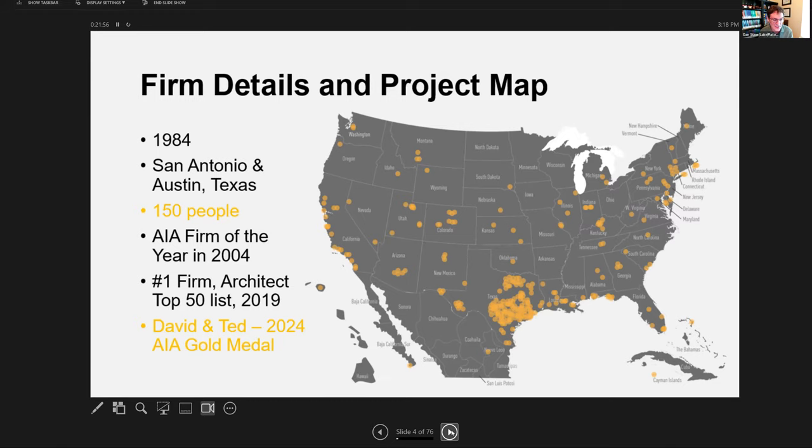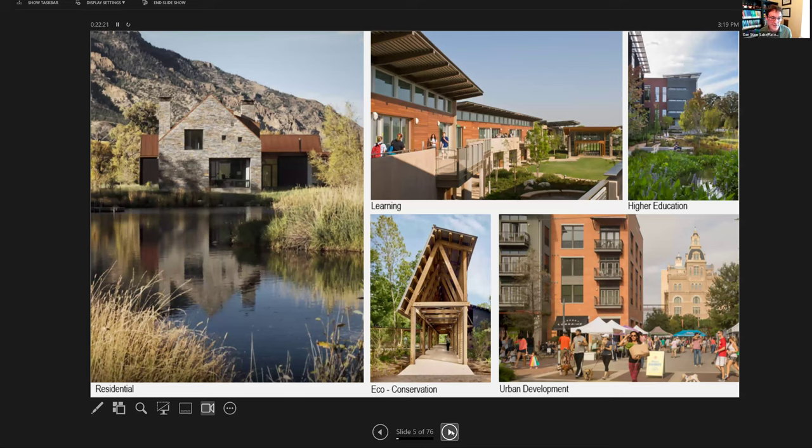This year marks the firm's 40th anniversary. Our two founders, David Lake and Ted Flato, just won the 2024 AIA Gold Medal Award, which is the highest award any individual architect can win in the US. In 2019, Architect Magazine ranked us the number one firm in the United States. We have five studios: residential, learning, higher ed, urban development, and the eco conservation studio — which does projects that integrate with nature and focuses on high sustainability goals.